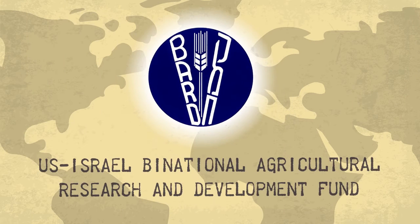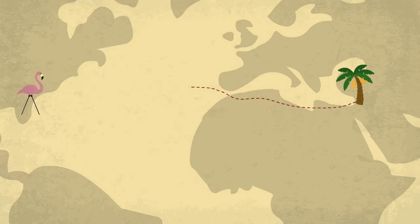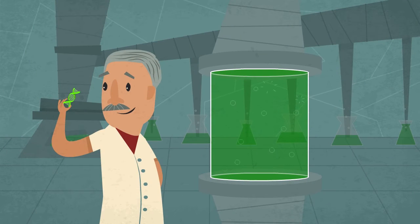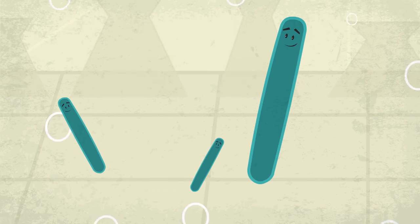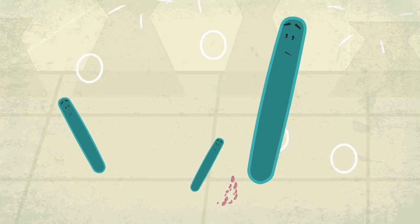BARD, the U.S.-Israel Binational Agricultural Research and Development Fund, provided funding for the teams to work together and come to more robust findings. The Florida team discovered a gene which interfered with the replication of the virus in the plant. The ARO team discovered a gene which interferes with the virus's ability to create the proteins that cause the disease.